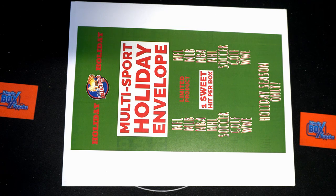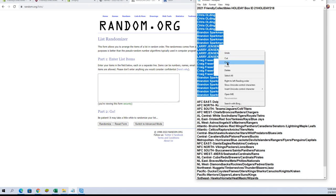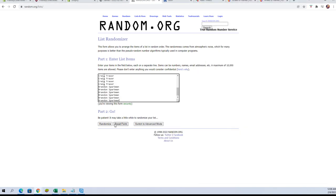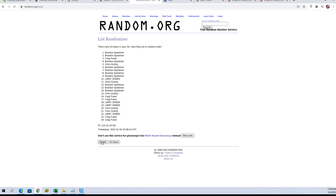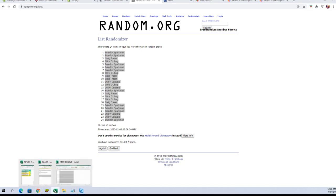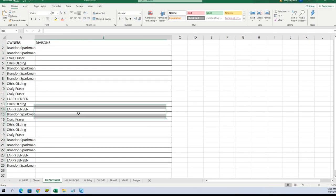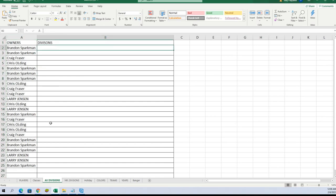All right guys, this is Friendly Collectibles holiday box number 218. Let's screenshot by the break here. Down to Brandon S — copy and paste. We've got 24 flip names and division seven times each. All right, Brandon S to Brandon S. Let's do divisions next tonight.